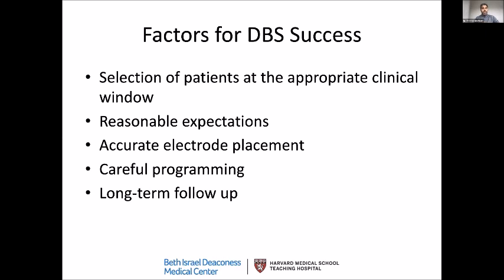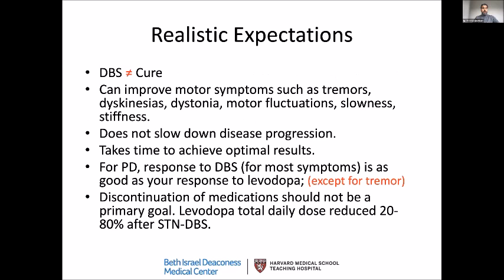After placement, it's important to have a good partnership to ensure we are programming these leads using the most effective contacts. Long-term follow-up is essential where we go through programming parameters and revise and optimize them as we go along. DBS is not a cure, but it is a very important and robust tool to improve your symptoms.